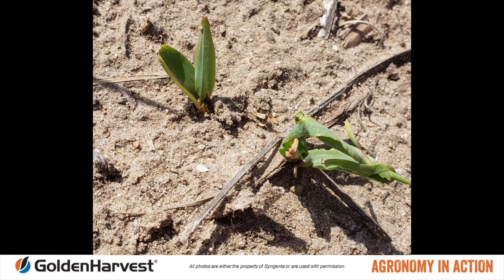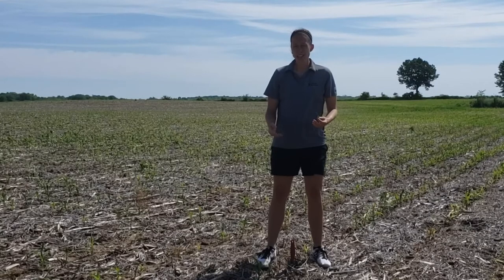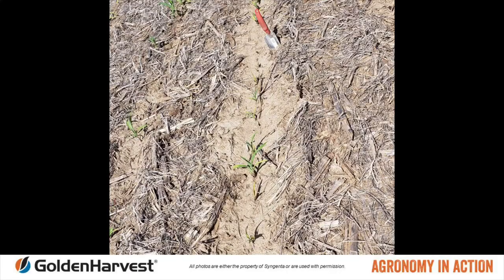What do we do? Asiatic Garden Beetles typically feed in the V2 to V5 growth stage, so what we can do as managers at this point is we can't rectify the Asiatic Garden Beetle grub, but we can encourage crop growth. Once this cornfield gets to V6 and beyond, it is hard for these grubs to fully take down this plant.